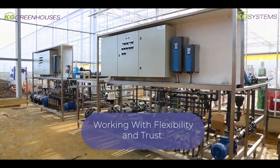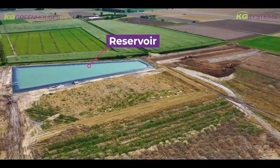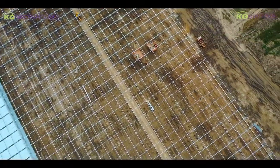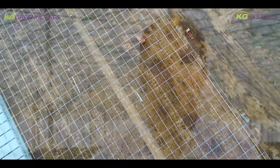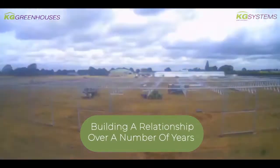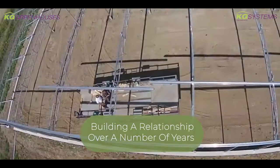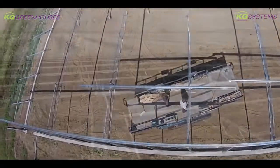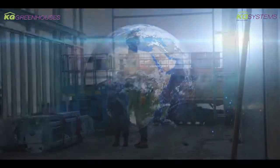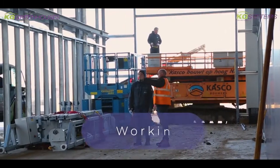Understanding things such as drainage, where that needs to go, the electrics, the flow rates we need for the water — all of the little technical details. Our relationship has built up over years and they've proved themselves on various projects. It's a daunting project — you think, how can somebody manage all of that — but they are specialists in it. They do projects all over the world and bring their teams, then work with us on the local suppliers.